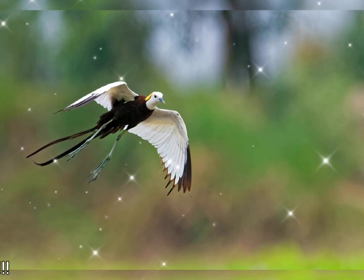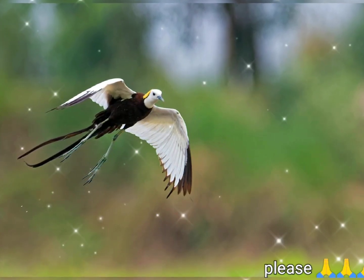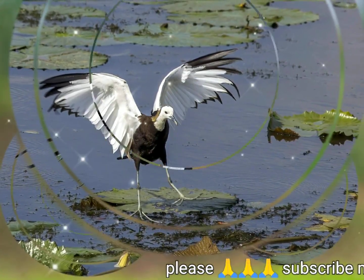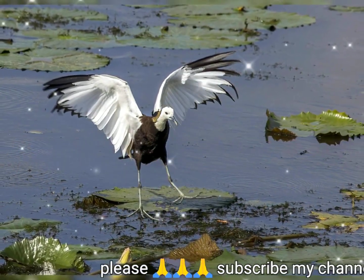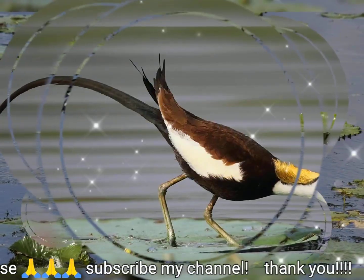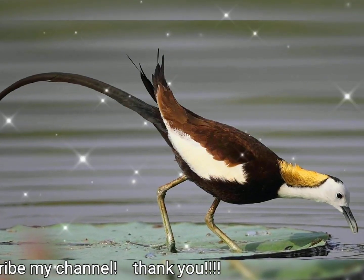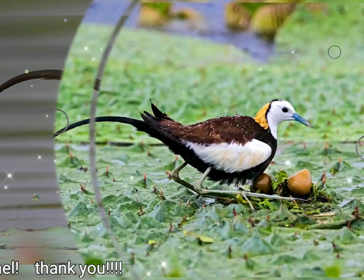They may also swim or wade in water reaching their body while foraging mainly for invertebrate prey. They are found in tropical Asia from Yemen in the west to the Philippines in the east and move seasonally in parts of their range. They are the only jacanas that migrate long distances and have different non-breeding and breeding plumages.